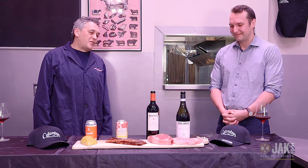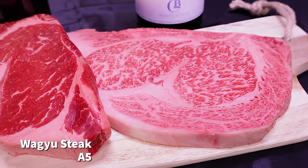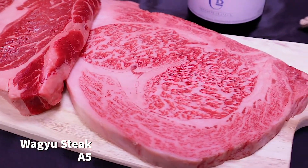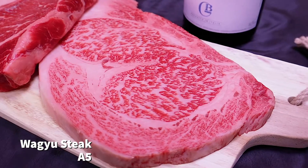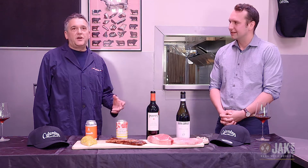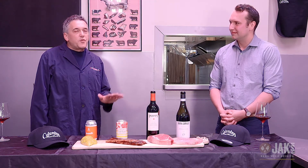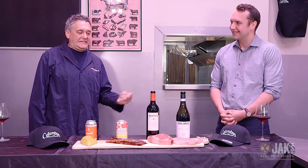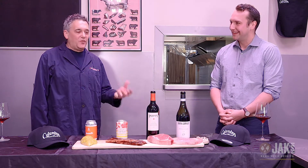Here we have an A5 Wagyu beef from Japan. You can see why it's an A5 because it's got a lot of marbling — it's a really high-end meat. They raise these animals for three years and feed them sake mash and beer, and they massage them. The cooking period is about three minutes on one side, then flip it over for another minute.